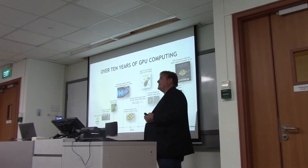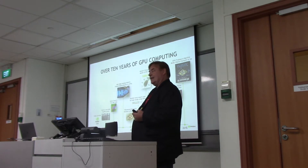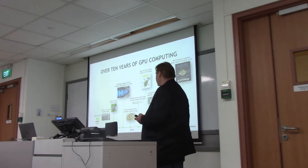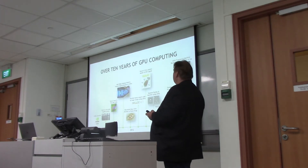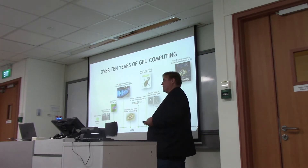In 2008, we had our very first system on the Top 500. It was the original Tsubame system in Japan. Ten years on from that, we're now seeing GPU computing becoming a major trend.